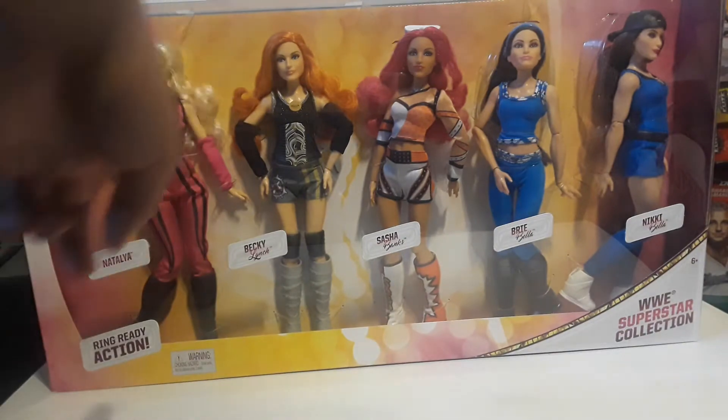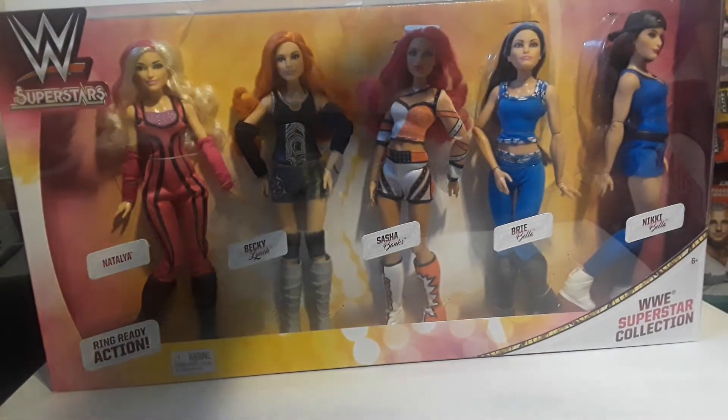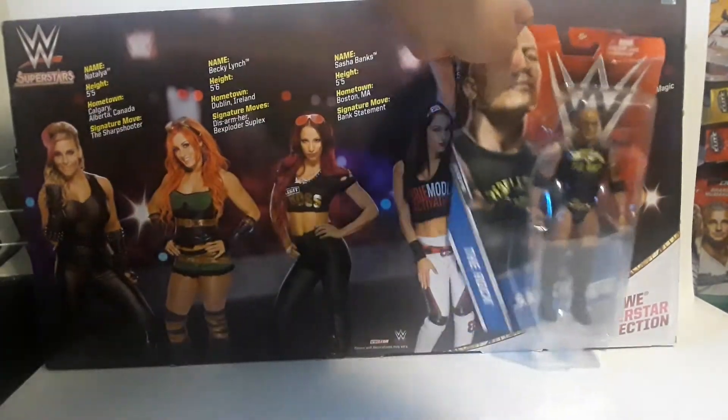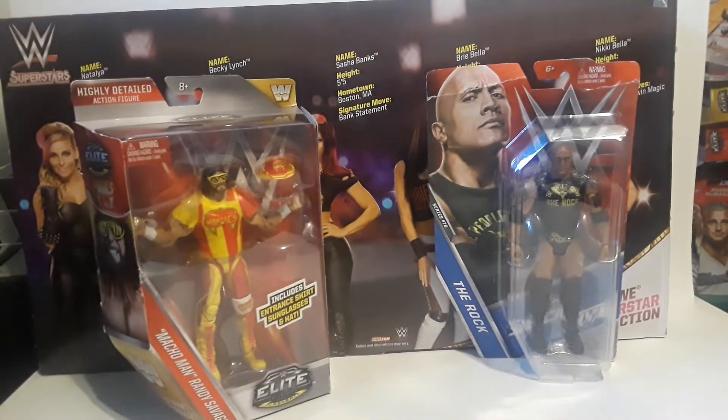Next up, behind there is my sister's collection — she let me borrow it just to show you for the video. There's Natalya, Becky Lynch, Sasha Banks, Nikki Bella, and Brie Bella. Here's the back if y'all want to see it. And right here we have The Rock and the Macho Man. I got The Rock for eight dollars and also the Macho Man.